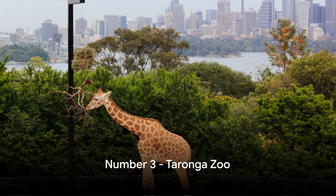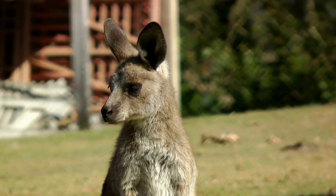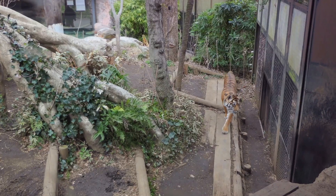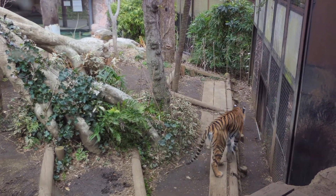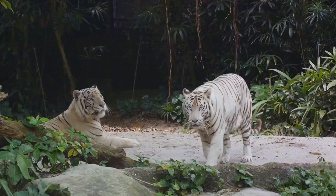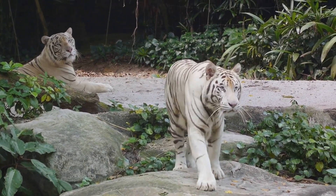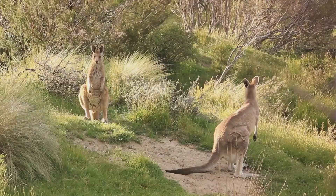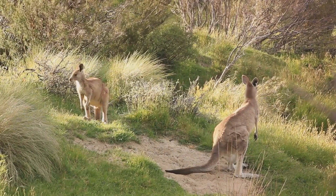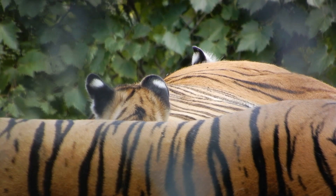Coming in at number three is the delightful Taronga Zoo. This zoo is more than just a place to see animals — it's an experience that brings together the best of wildlife, conservation, and breathtaking views. With over 4,000 animals representing more than 350 species, you'll encounter a diverse range of wildlife, from the exotic Sumatran tigers to the enchanting Asian elephants, and from the playful meerkats to the majestic giraffes. The zoo's commitment to conservation is admirable, with innovative programs and active participation in breeding and recovery plans, so every visit contributes to this noble cause.